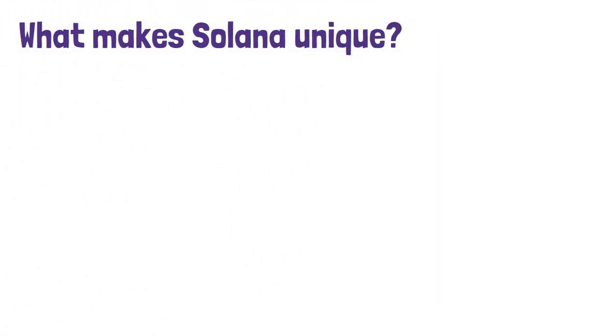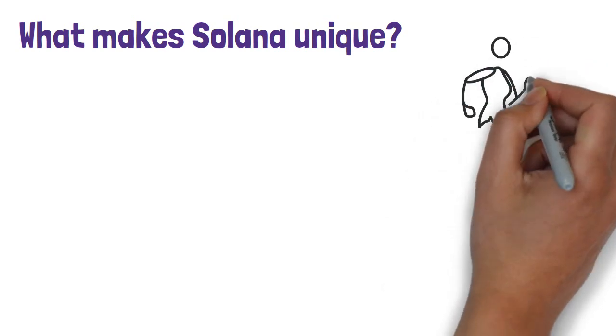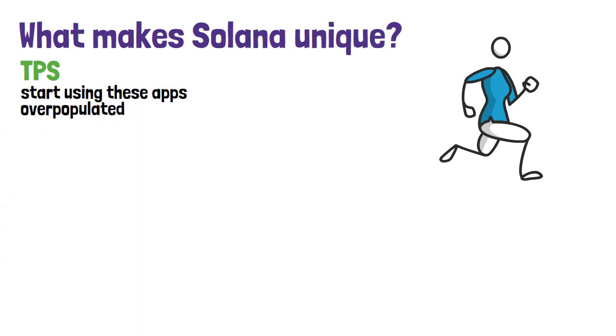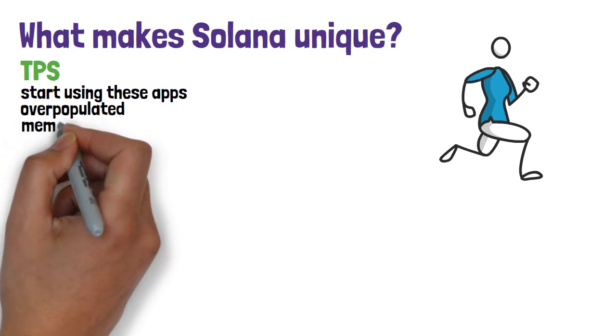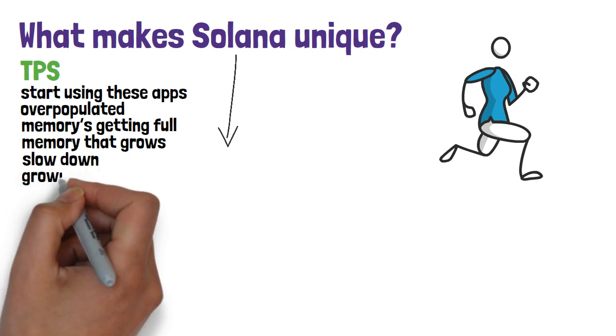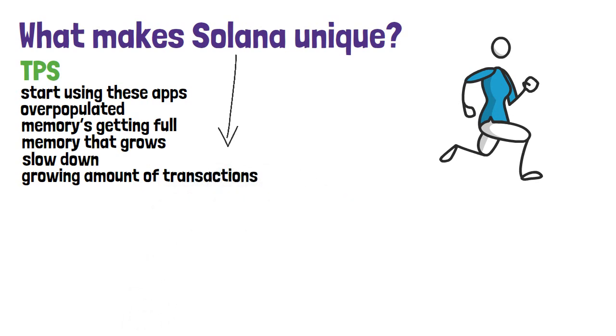What makes Solana unique? Solana's outstanding speed allows apps on the blockchain to run faster than any other apps on different blockchains. Throughput is measured in transactions per second — the higher this number, the faster the blockchain. If more and more people started using these apps, they would become slow and overpopulated. Imagine Solana as a phone with a memory that grows every time it's about to get full — this is where Solana's great scalability comes into effect.